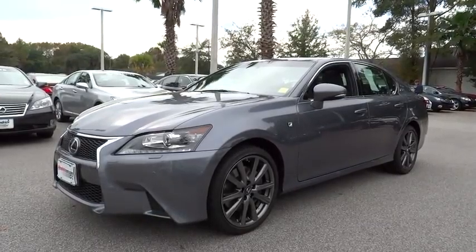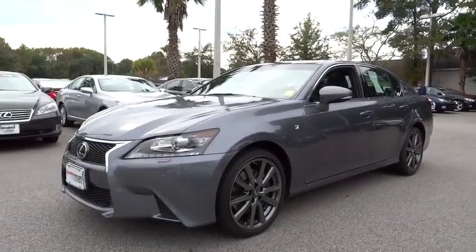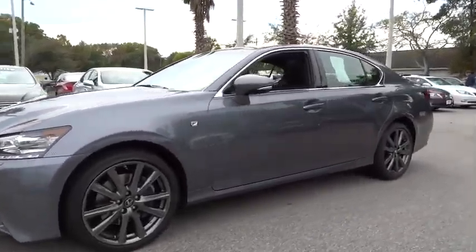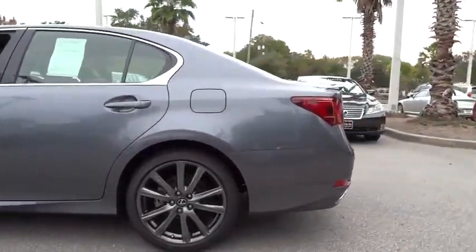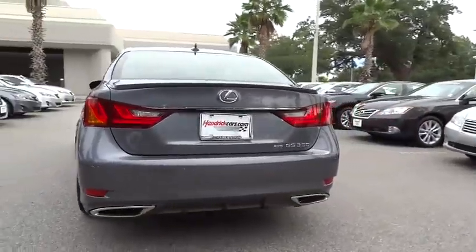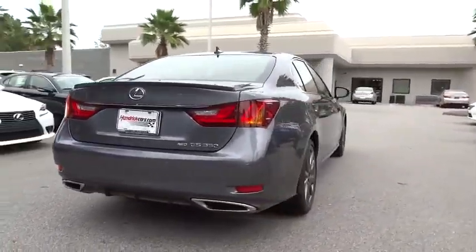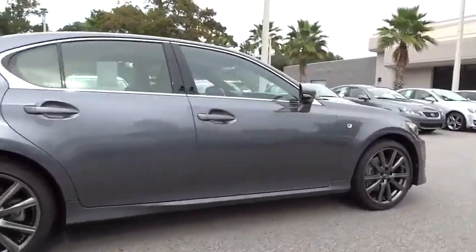The 2013 GS350. The GS350 boasts a 3.5 liter V6 with a 303 horsepower output under its hood. Yet this beautifully built car remains a luxury sedan first and foremost, with its plush interior, high-tech amenities, and impressive standard equipment — and is priced below $45,000.